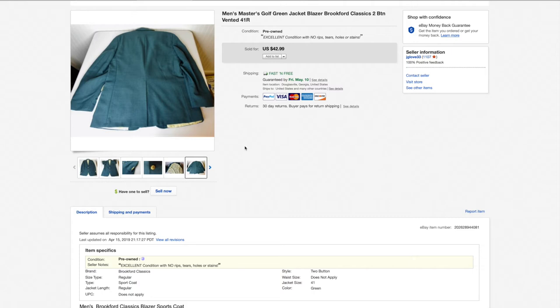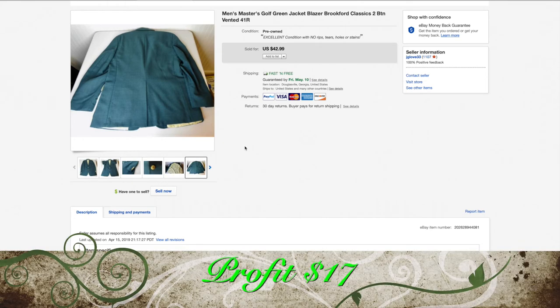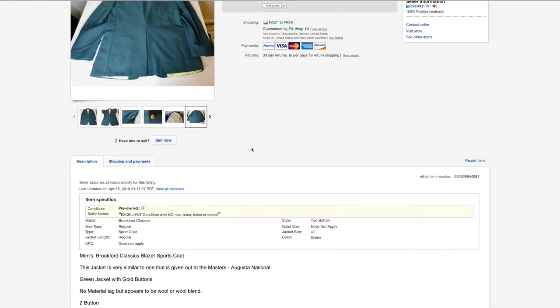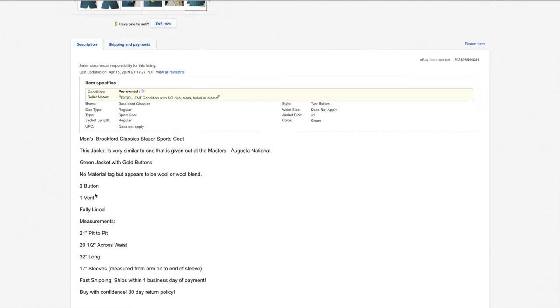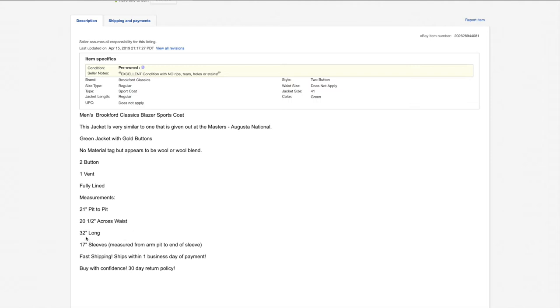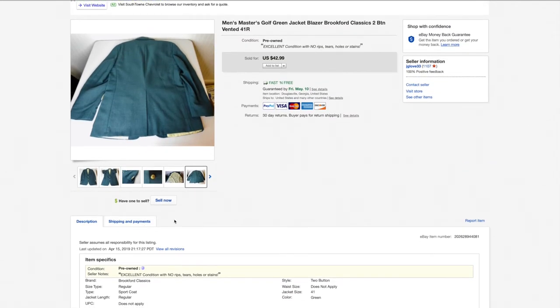I sold it for $35, paid $6, shipped it in a padded flat rate envelope for about $8, and eBay and PayPal got $4. Net profit was $17. On clothing, you must take a lot of measurements. I listed it as believed wool, two-button, single vent, and measured pit to pit, across the waist, length, and sleeves. You want to put that information in there to help prevent returns and so the customer knows exactly what they're getting.